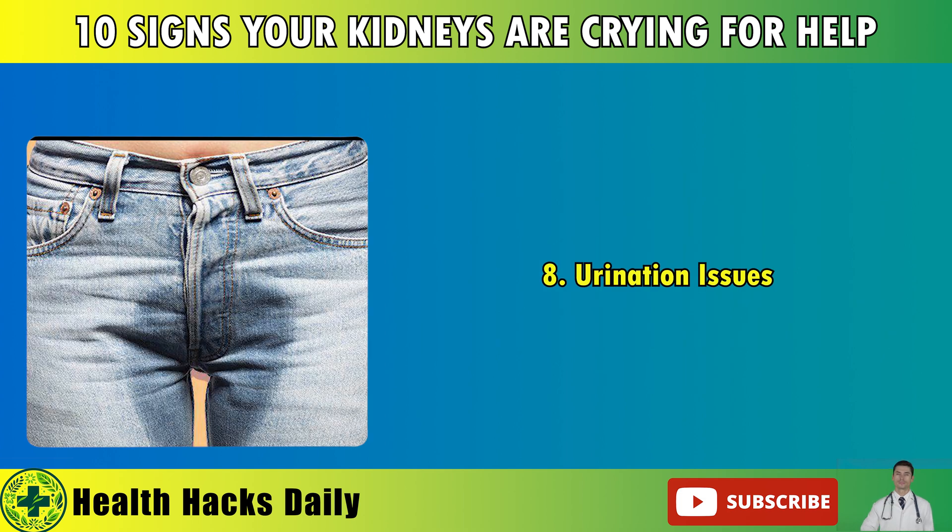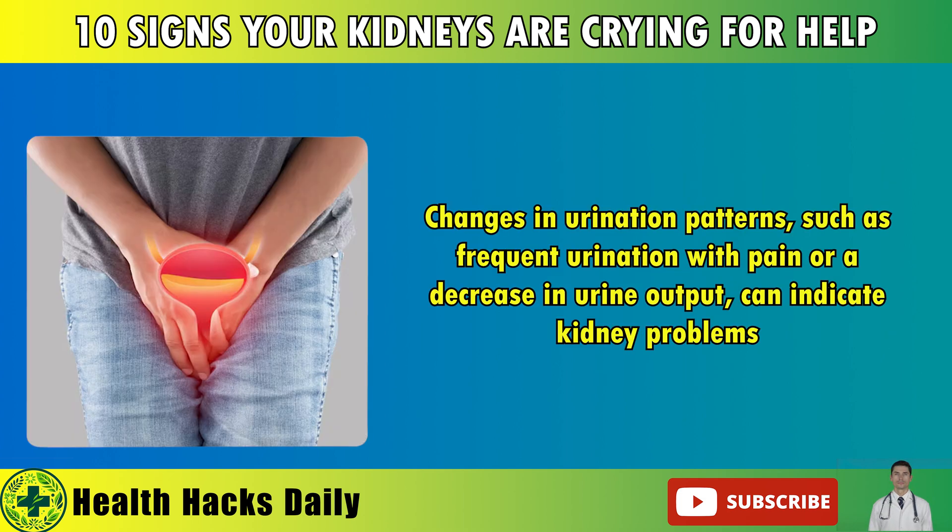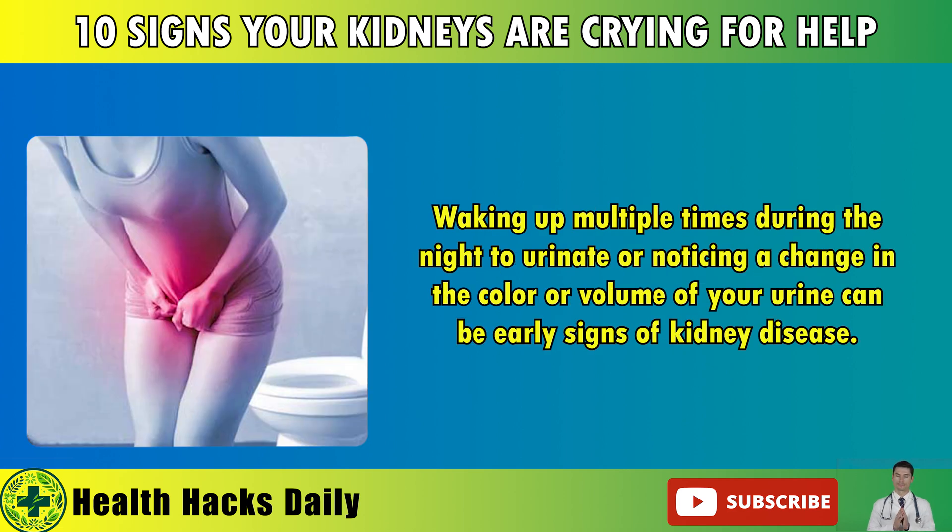8. Urination Issues. Changes in urination patterns, such as frequent urination with pain or a decrease in urine output, can indicate kidney problems. Waking up multiple times during the night to urinate or noticing a change in the color or volume of your urine can be early signs of kidney disease.